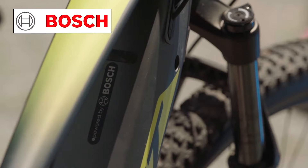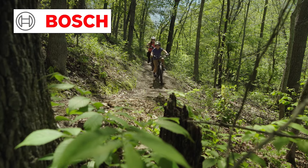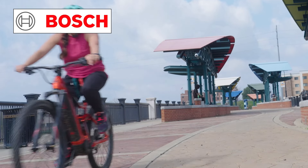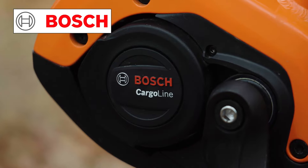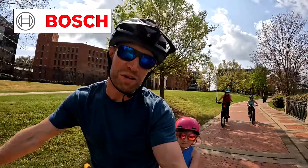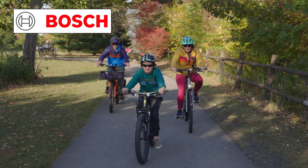Before we continue, I want to take a minute to say thank you to Bosch. Bosch eBike Systems gives my family that extra boost that we need to say yes to adventure. I really enjoy the Bosch eBike Systems because it allows me to explore and gives me a little extra power when I need it. Taking the kids, getting groceries, or just adventuring — sometimes having a little extra energy in the bank is always appreciated. Thank you to Bosch for making it a reality, and now let's get back to the video.